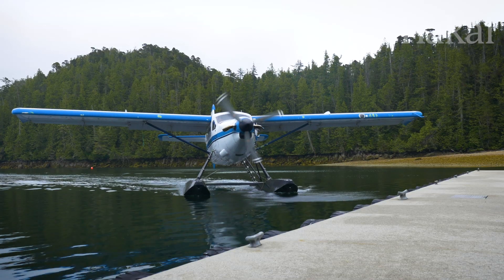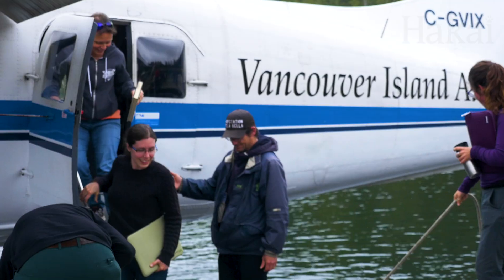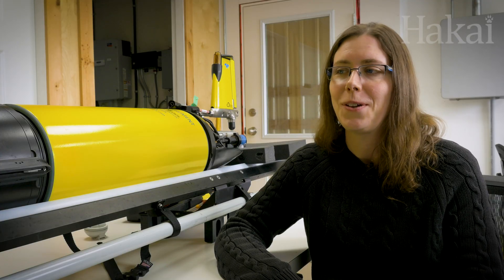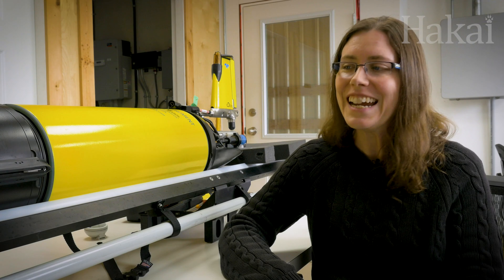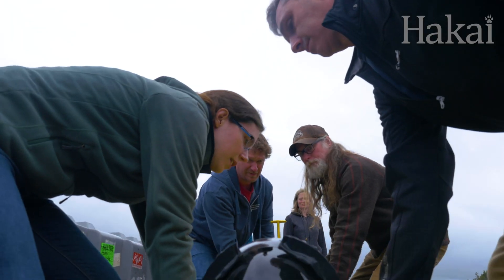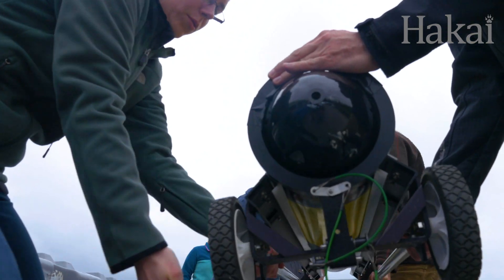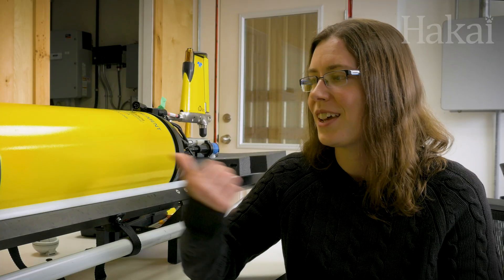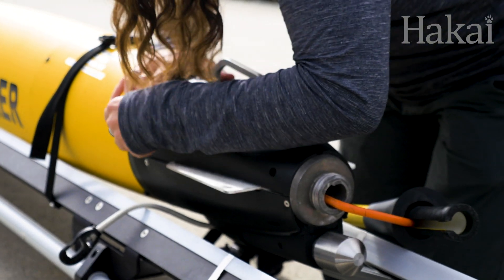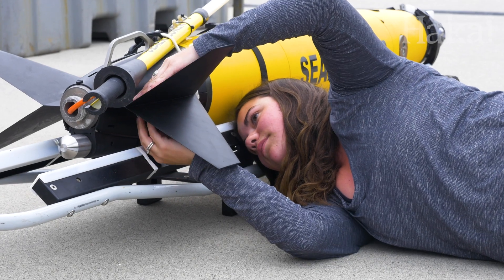Soon after the gliders make their debut, the Seaproof oceanographers and technicians arrive and start prepping. We personify them to a high degree — they all have names. The one out in the water right now is Mike, which is short for Microrider. The one beside us is Rosie, named after Rosie from the Jetsons. And then there's Eva, a name taken from one of the robots in the movie WALL-E.